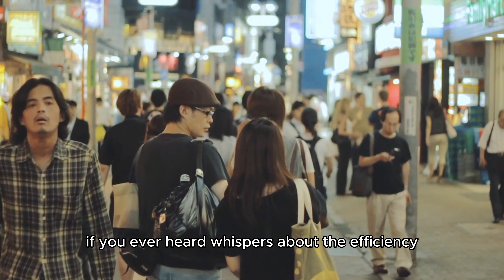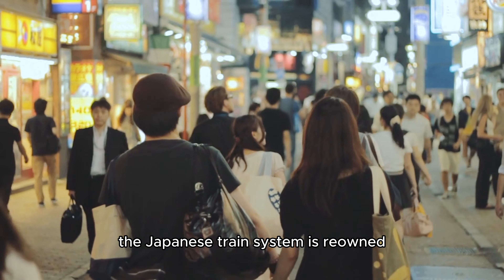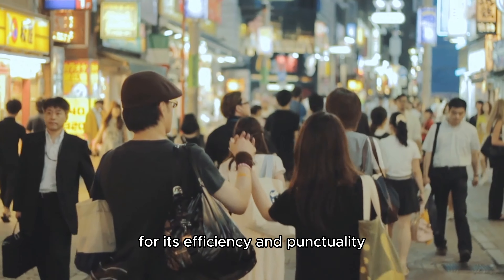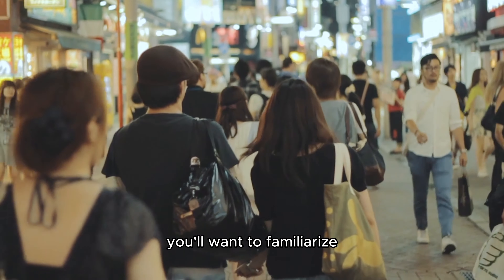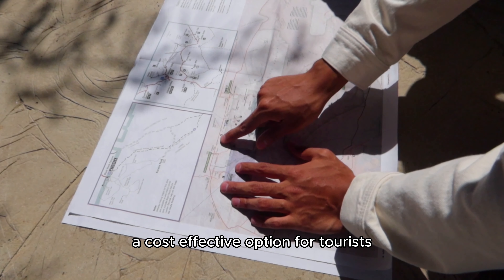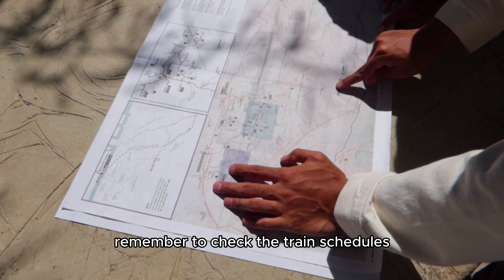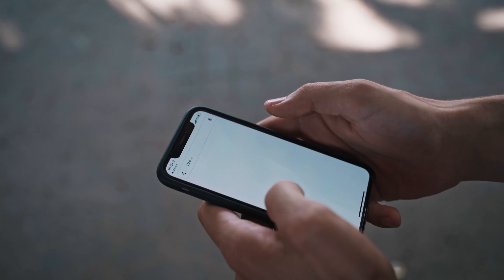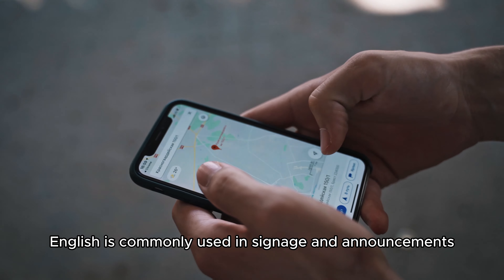Navigating Japan's extensive train system. The Japanese train system is renowned for its efficiency and punctuality. To get started, you'll want to familiarize yourself with the Japan Rail Pass, a cost-effective option for tourists. Remember to check the train schedules and use Google Maps to plan your journey. And don't worry, English is commonly used in signage and announcements.